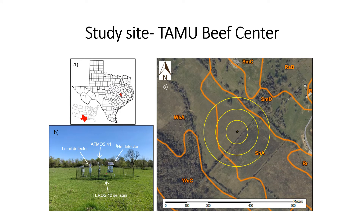The location of this study is in Southeast Texas at the Texas A&M Beef Center. In subfigure B, we have the lithium foil detector and the helium-3 detector installed at the site. We also had an all-in-one weather station, as well as subsurface soil moisture sensors installed at five, ten, and twenty centimeters below the surface.